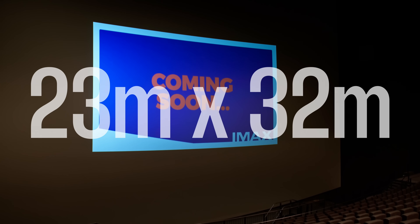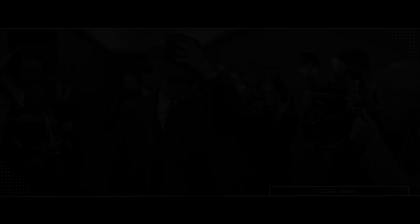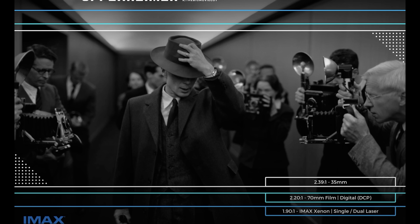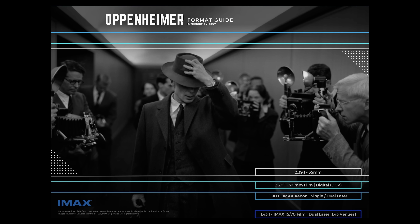We're the second largest screen in the world — 23 meters by 32 meters. It's 10 times really the size of a normal screen, and even bigger than some of the smaller screens out there. There are several different IMAX formats available. IMAX have digital cameras and film cameras that you can use, and some of them blow up to a different ratio, which is 1.9. The giant screen cinema experiences can blow up to 1.43, which fills the entire height and width of our screen. Completely different beasts — the huge IMAX screens, of which there are about 50 in the world, are the ones that can do the 1.43 aspect ratio.